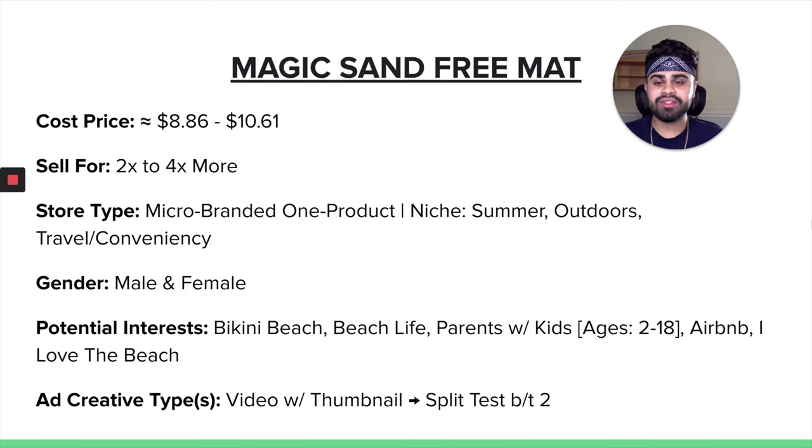When it comes to some potential Facebook interests, I would say Bikini Beach, Beach Life, parents with kids ages 2 to 18 — a lot of parents have been taking their kids to the beach because amusement parks, pools, and recreation centers have been closed — Airbnb, and 'I love the beach.' For the ad creative type, I would highly recommend a video with a thumbnail and split testing between the two. You really want to show how the product works, how it is so different from just your typical beach mat. A video actually demonstrating and unfolding the product would work really well.